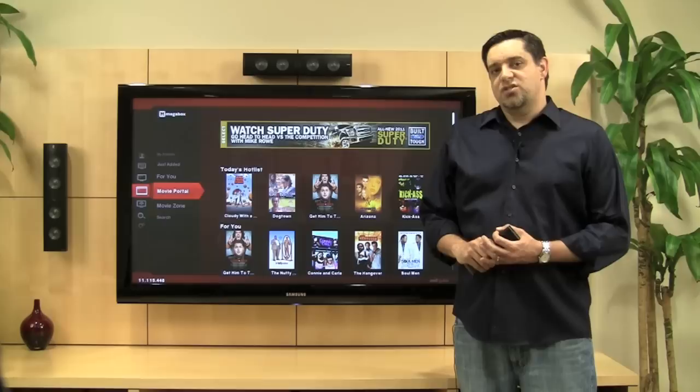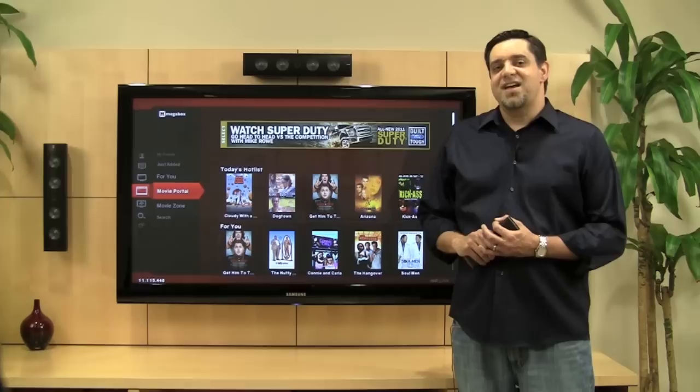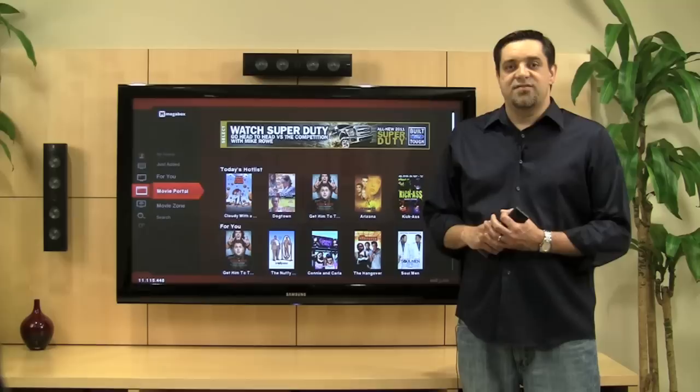Today we're going to take a look at TotalGuide, Rovi's next generation media guide solution. Our definition of TV has changed — it's become our movie theater, our video store, and it gives us access to music collections, photo albums, and information. But with all the content and all the devices, it's too hard for consumers to really find what they want. TotalGuide is designed to solve that problem.